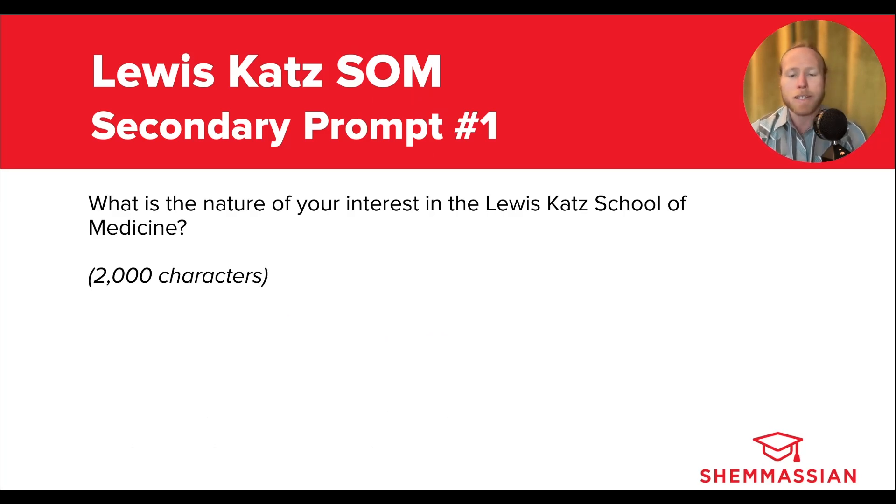The first prompt asks: What is the nature of your interest in the Lewis Katz School of Medicine? You get 2,000 characters to respond, which is about 300 to 500 words. This is a super straightforward Why Us prompt, and this is where you'll really want to draw on all the research you've done about Lewis Katz to demonstrate your fit for their specific program. If you haven't done thorough research on Lewis Katz yet, don't skip this step, because it could really make all the difference between an essay that actually has substance and stands out to adcoms, and one that looks basically identical to hundreds of other essays.